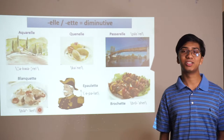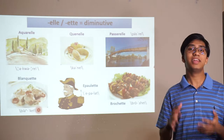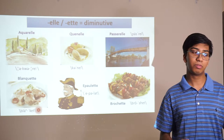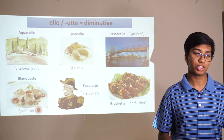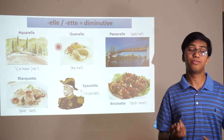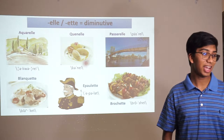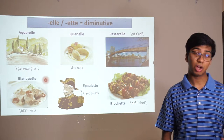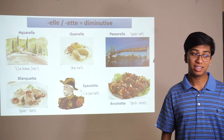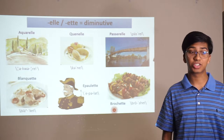Here are a couple of pictures to help process these words. -Elle and -ette are often the diminutive forms of nouns — basically something that is smaller, or has a diminutive connotation. An aquarelle is a painting. A cannelle is a ball of food. A passerelle is depicted here. A blanquette is a sauce — blanc means white, so a white sauce. An epaulette refers to military shoulder decorations. And a brochette is food on a skewer.